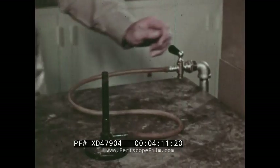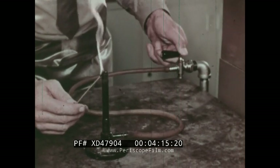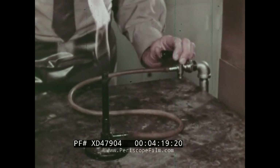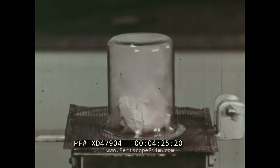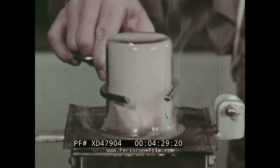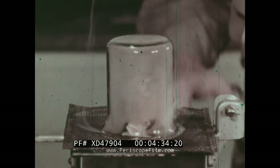An even higher temperature, as from an open flame, is required to ignite the gas. So, fuel and heat are necessary for a fire — fuel and heat, and one thing more: oxygen. There can be no fire without oxygen.